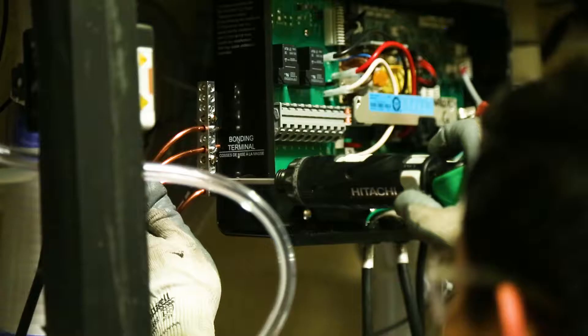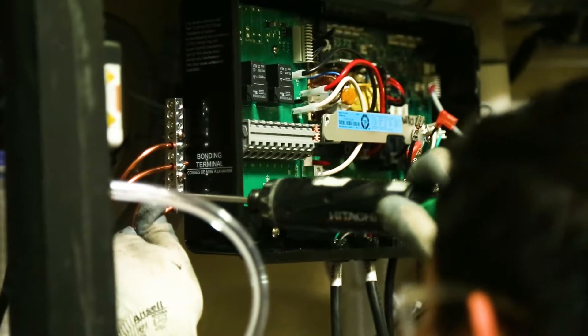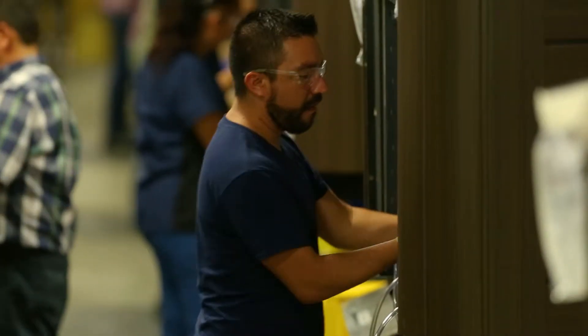Each and every proprietary control box is updated with the latest and greatest software prior to being installed on the hot tub. This will ensure that you will always get the newest innovation that we have to offer.